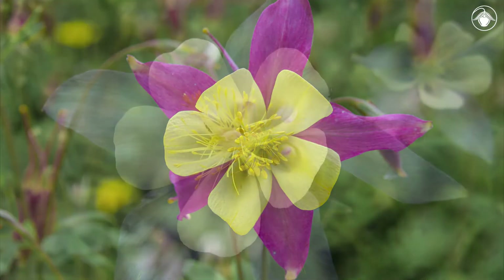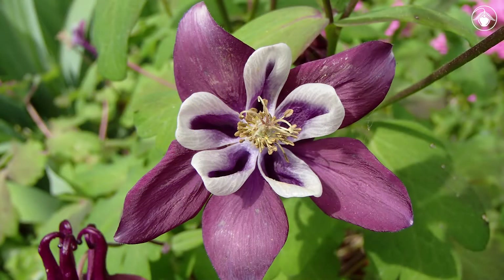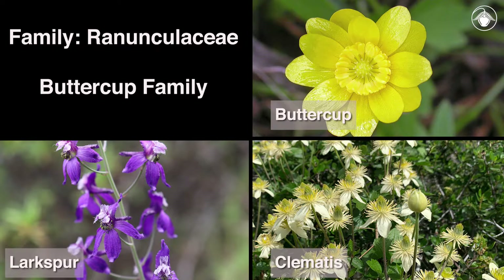Columbines include the state flower of Colorado and are sought after by gardeners for their interesting floral structure and beautiful blooms. The Columbines are members of the buttercup family Ranunculaceae, which is a large and diverse family in California, including other showy natives such as larkspurs, clematis, and true buttercups.